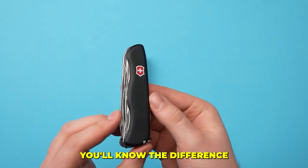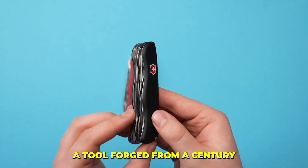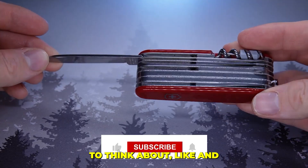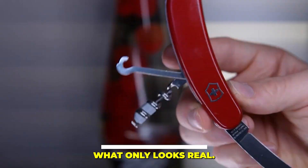So the next time a Swiss-style bargain pops up, you'll know the difference isn't just the price — it's the difference between a tool forged from a century of trust and a cheap illusion built on nothing at all. And if this look behind the curtain gave you something to think about, like and subscribe so we can keep exposing what's real versus what only looks real.